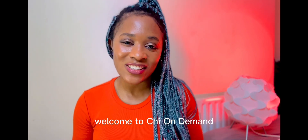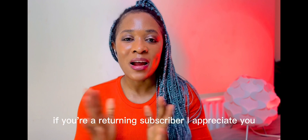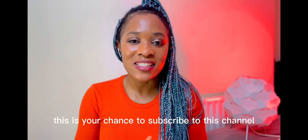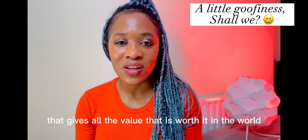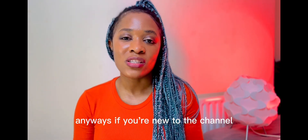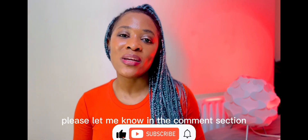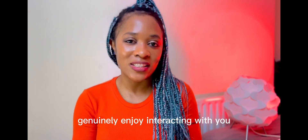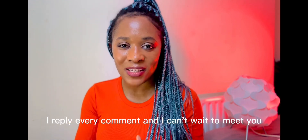Hello, it's your girl Chi. Welcome to Chi on Demand. Thank you for tuning in. If you're a returning subscriber, I appreciate you. If you're new to the channel, this is your chance to subscribe — this channel gives all the value that is worth it. If you're new, please subscribe and let me know in the comment section so I can give you a special shout out. I genuinely enjoy interacting with you all in the comments — I reply to every comment and I can't wait to meet you.